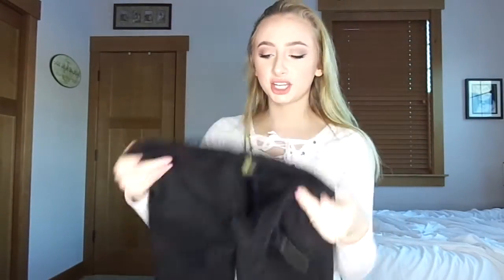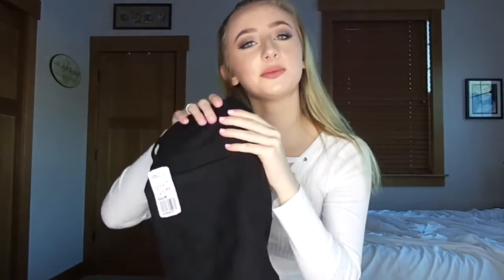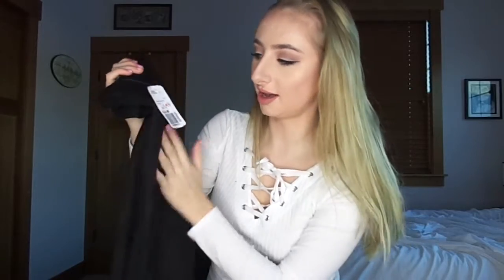So the first thing I picked up were these suede black skinny jeans. I wish you could feel them through the camera, but they're super soft and these were on clearance for $11.99, originally $24.90. They don't fit the best, but if I see black jeans and they're for $10, I got to get them.